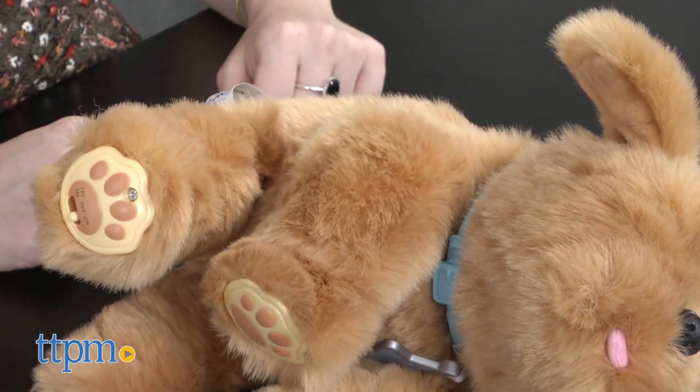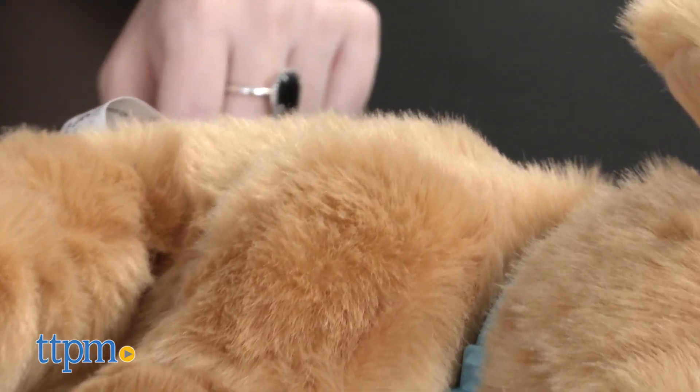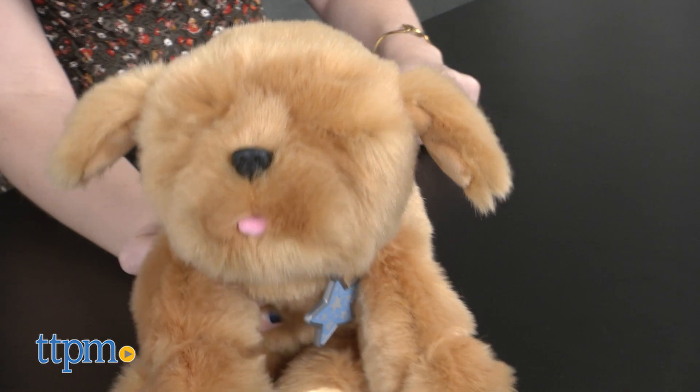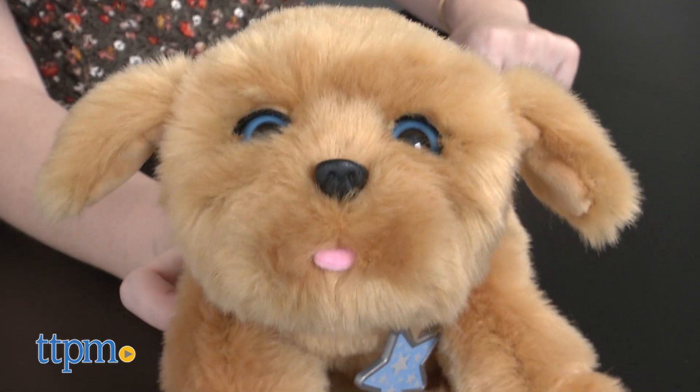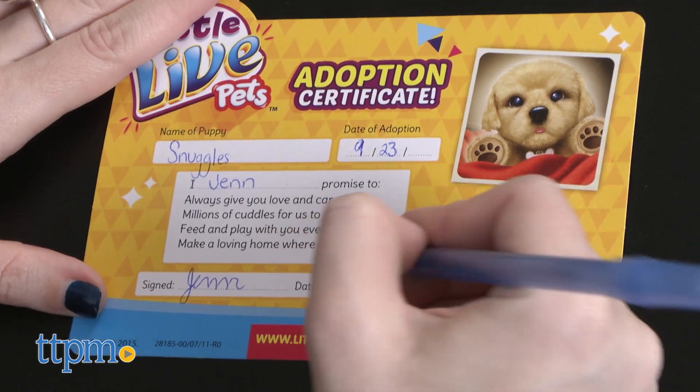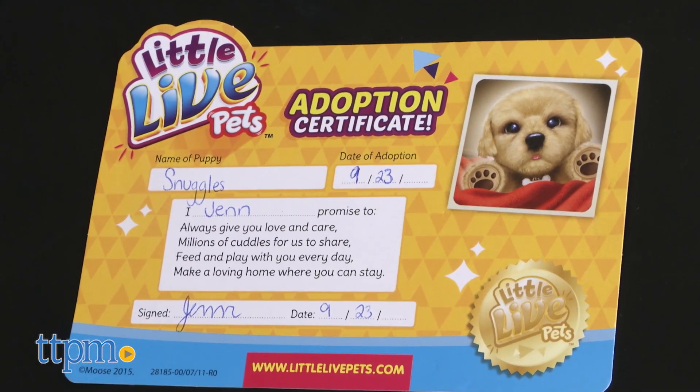Overall, we think this is one puppy that is accurately named, because his little face is definitely one kids are going to want to snuggle up to. We also like that this puppy comes with adoption papers, so kids can fill it in to adopt Snuggles and even rename him to make him truly their own.